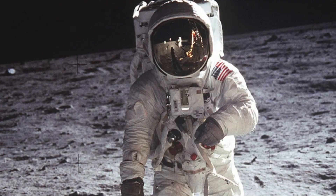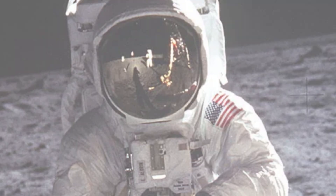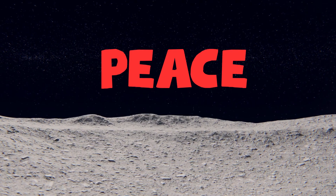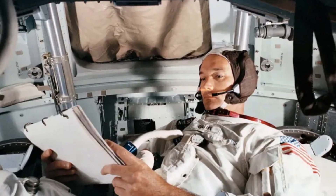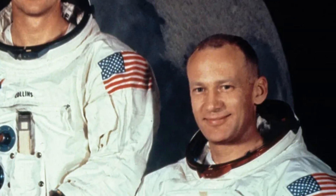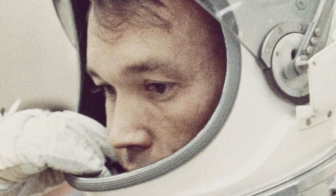After just two and a half hours outside, their time is up. Armstrong and Aldrin return to the lunar module, leaving behind their instruments, their footprints, and a plaque that reads: 'We came in peace for all mankind.' They then launch to rejoin Michael Collins in orbit, who stayed in Columbia, the Apollo 11 command module — dubbed the loneliest man in history. Many assumed he'd be bitter about not stepping on the moon, but he said his job was just as important as the other two. Without him, it would have been a one-way trip.